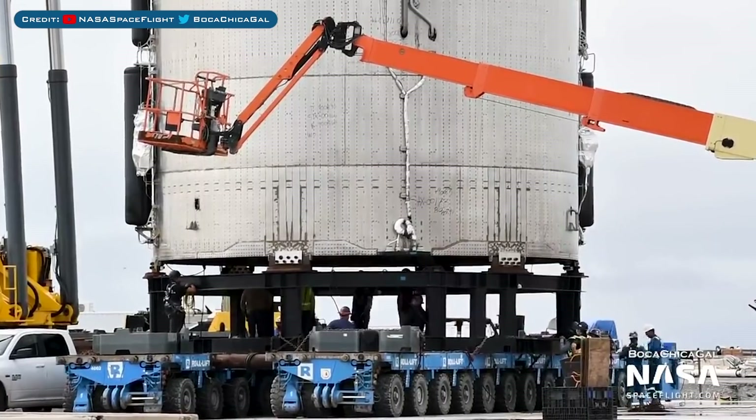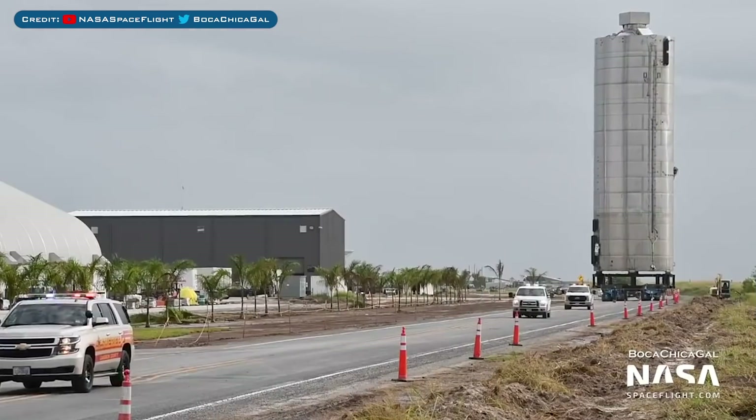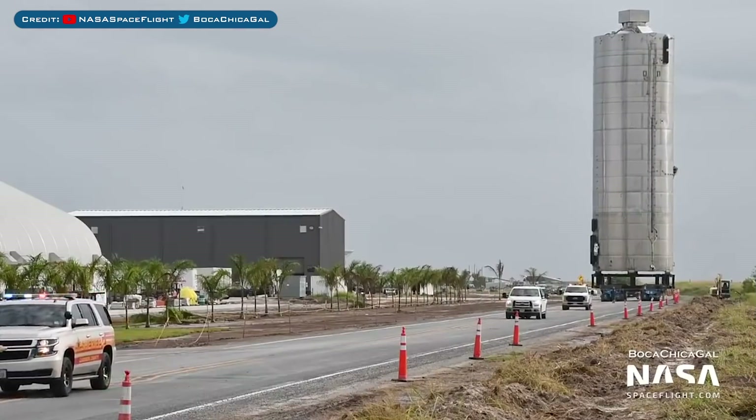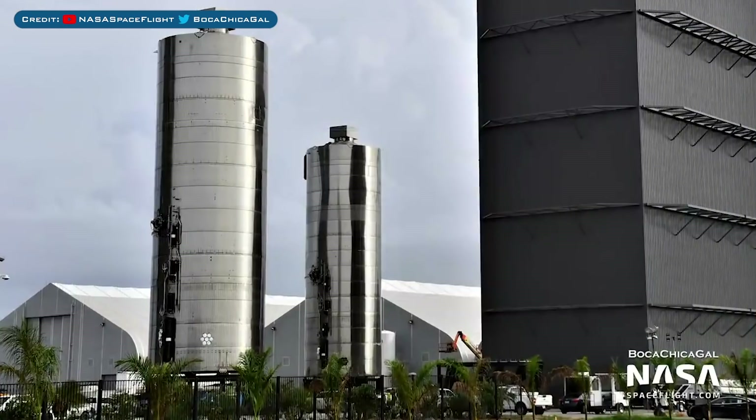Before the tank could be moved, they had to bolt the bottom of it to the mount. They finally moved the SN6 prototype back to the construction yard to meet up with SN5 once again. Here's a fantastic shot of the two tanks together, having both completed one 150m hop each.